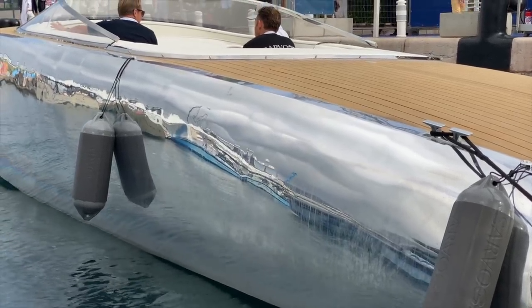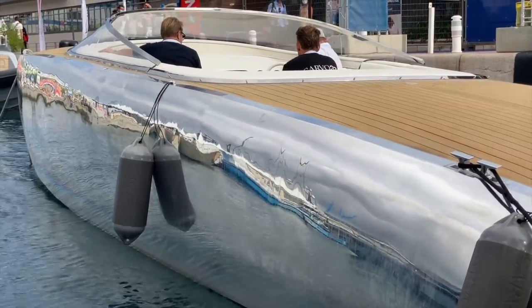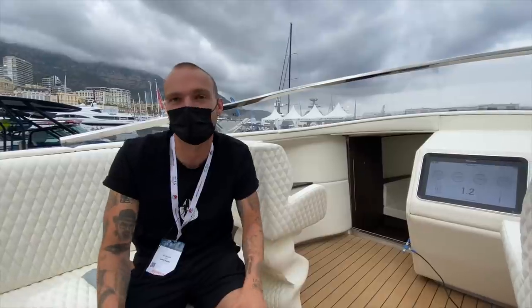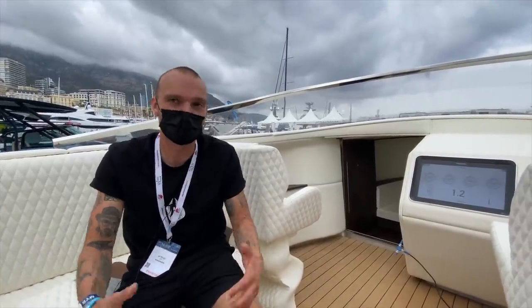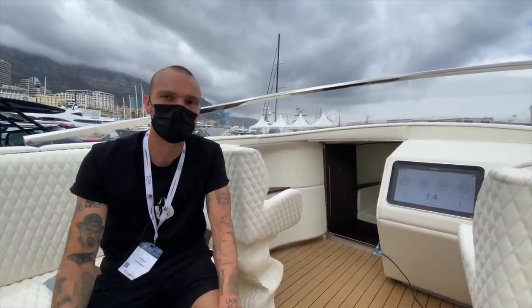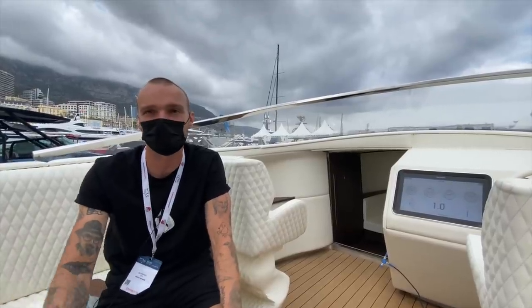We have polished the aluminum and it's 80% recyclable. We will try to make the boat as sustainable as we can, but there are some things on board we can't make sustainable for now. Hopefully in the future we can do it more sustainable — it's headed in the right direction. We really want to make a difference with the environment and go green.